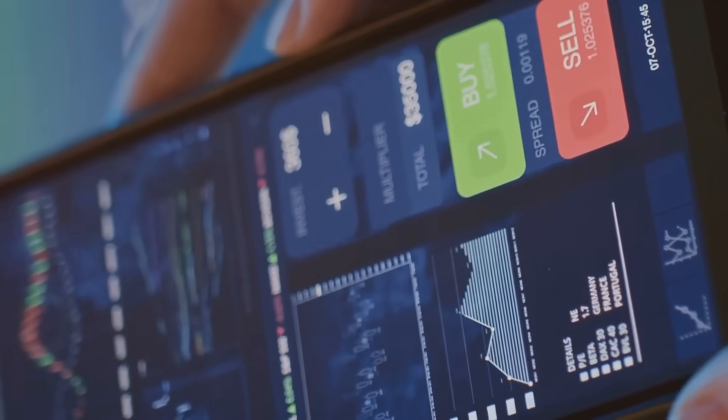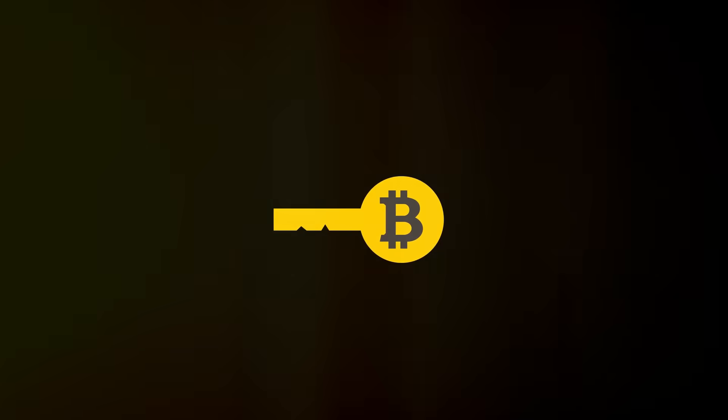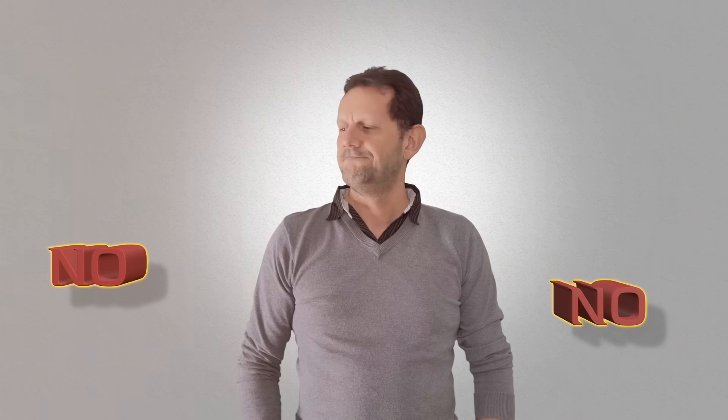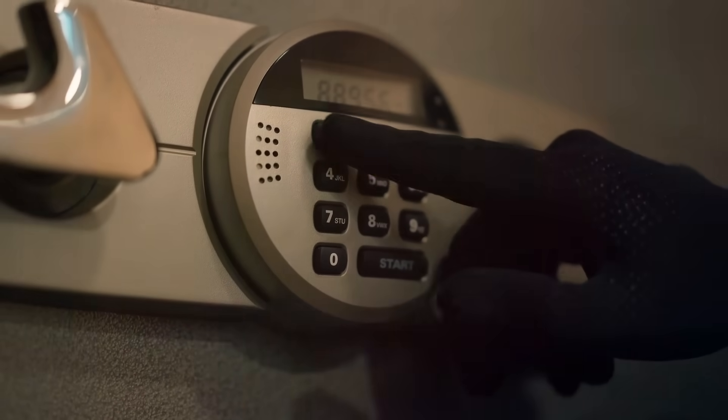So how does it work in practice? When you send crypto, your wallet uses your private key to digitally sign the transaction. This signature tells the blockchain that yes, this transaction is legit and came from you. Without your private key, no transaction happens — which is why you should guard it like your Netflix password.